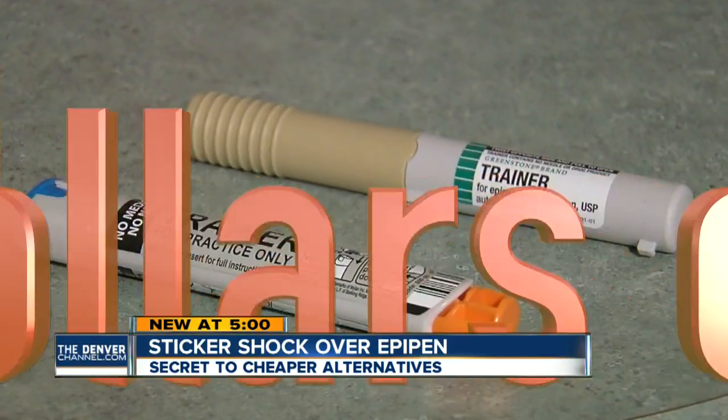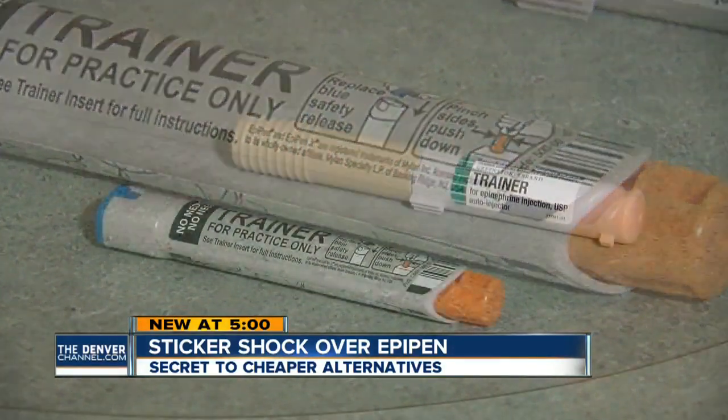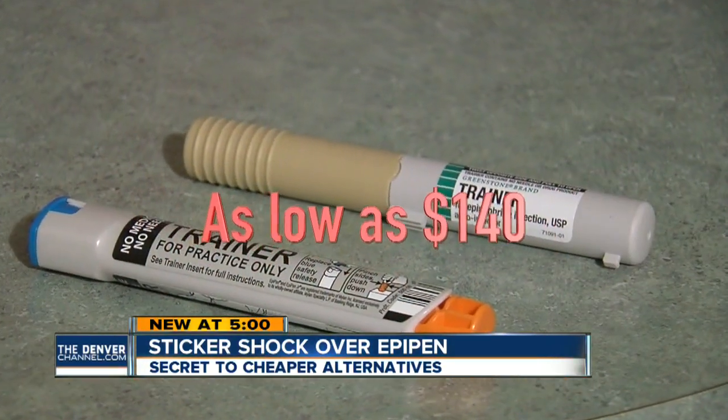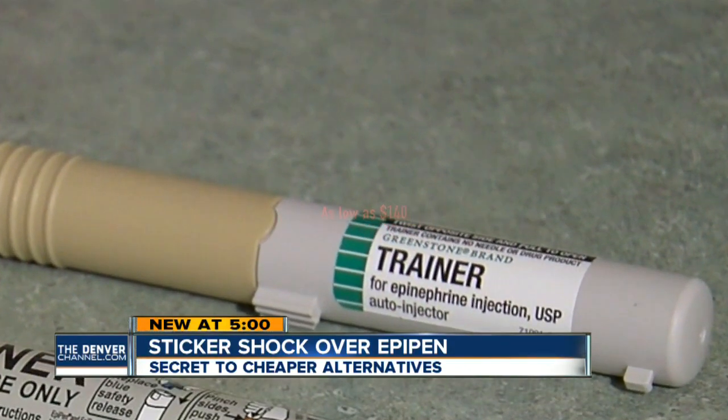But can you tell the difference between these? The EpiPen brand will run you $600 or more. The generic alternative, called Adrenoclick, can be found for as low as $140 in some places.